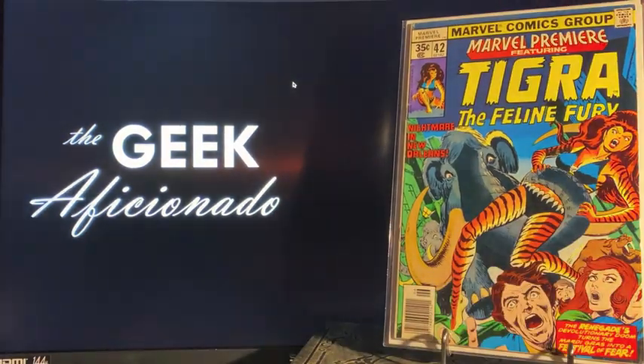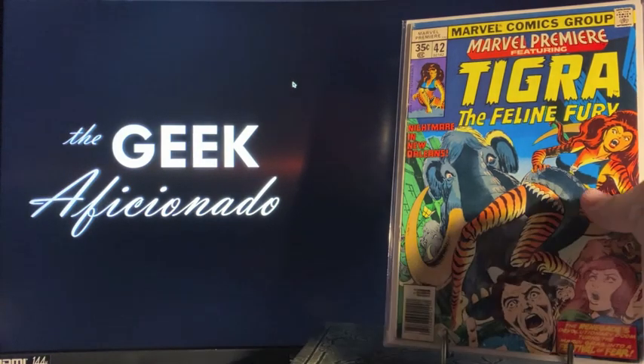And then we've got Marvel Premiere number 42 with Tigra. A lot of the Marvel creature characters are heating up with a lot of speculation behind where they're going to appear. In this case I just needed this to finish out my run of Marvel Premiere, and I like the character Tigra, so there you go.